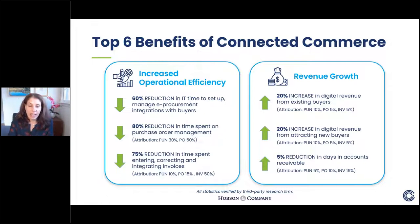The final revenue benefit: on average, there was at least a 5% reduction in days in accounts receivable. The reason is that invoices are cleaner when sent the first time — there's a reduction in disputes and errors. Because invoices get sent out so much faster and cleaner, suppliers are getting paid faster. Getting paid faster means more revenue faster, which is a big deal for these suppliers. Those are the six benefits quantified through discussions with Tradecentric customers.